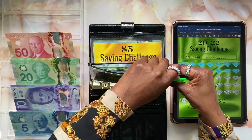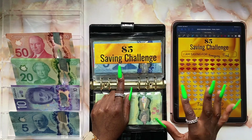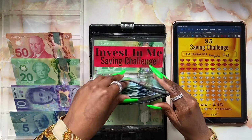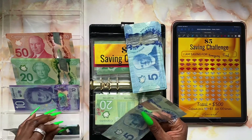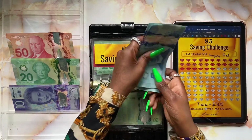Moving on to our next challenge — we're going to be stuffing my five dollar savings challenge, and it's going to be getting five dollar bills. So five five-dollar bills. Let's open up our pouch first.